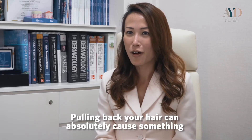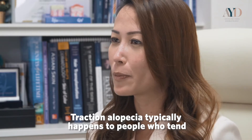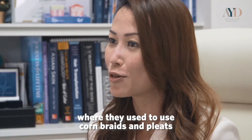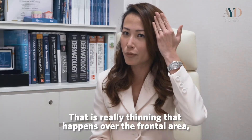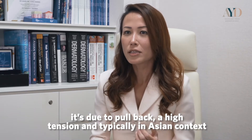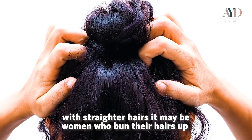Pulling back your hair can cause traction alopecia. It typically happens to people who braid their hair tightly — in certain African American communities, corn braids and tight plaits cause thinning over the frontal area. In an Asian context, with straighter hair, it may be women who bun their hair up very tightly.